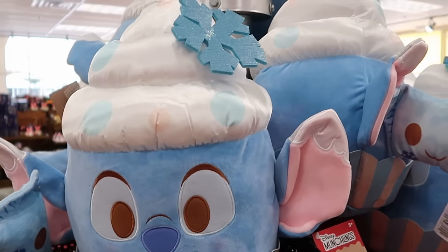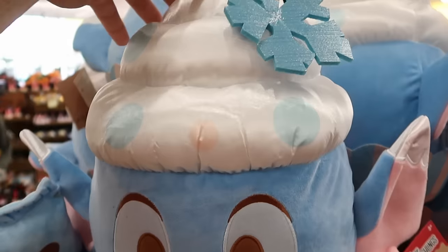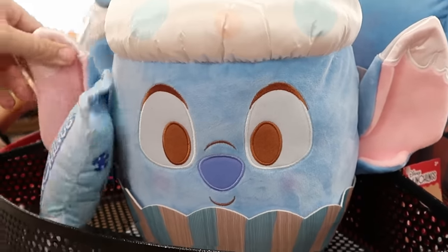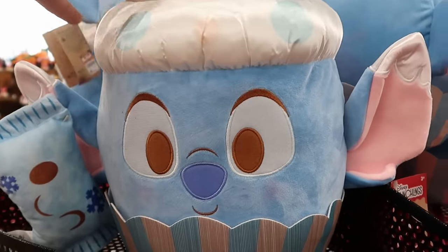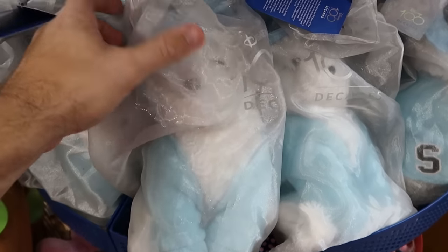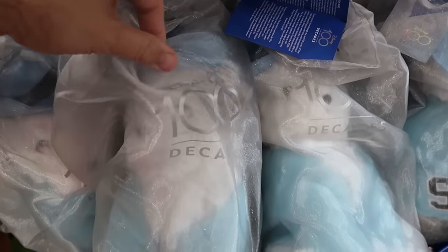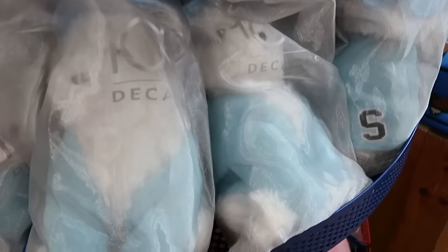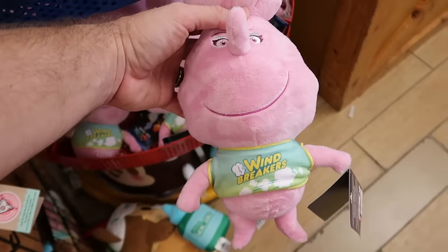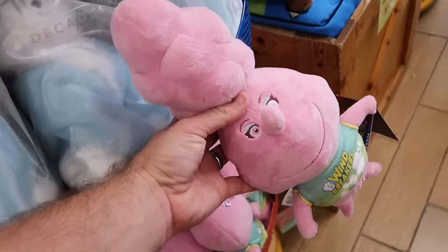Up here by the registers there are even more plushies. The Disney Munchling of Stitch looks like a vanilla cupcake with a swirl pattern on top, a huge snowflake, and Stitch's big floppy ears for $15. They've also been getting a lot of Disney 100 Decades plushies — like the shaggy dog — that come in little clear baggies that say 'Disney 100 Decades.' Underneath are Disney Elemental plushies, including one with a shirt that says 'Windbreakers' for $10 marked down from $23.